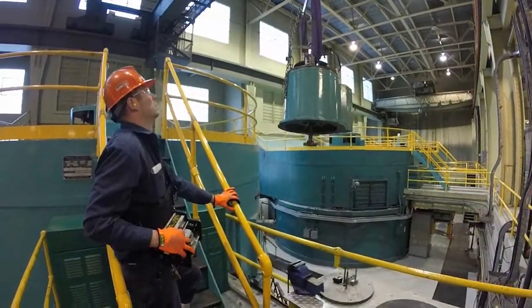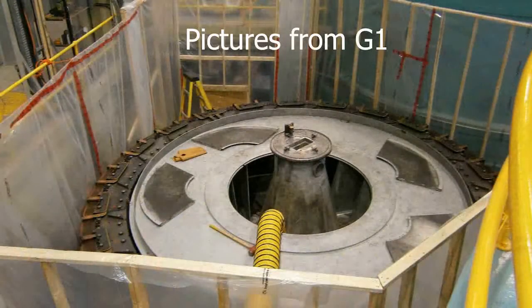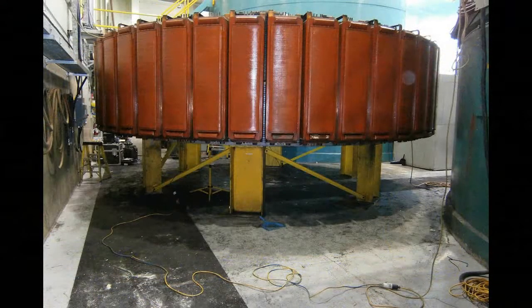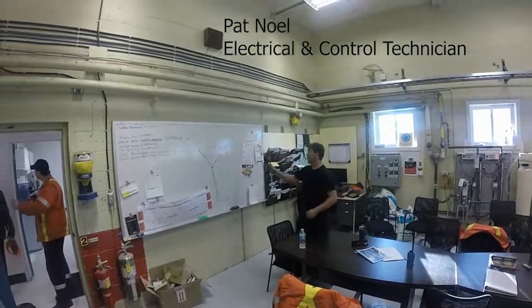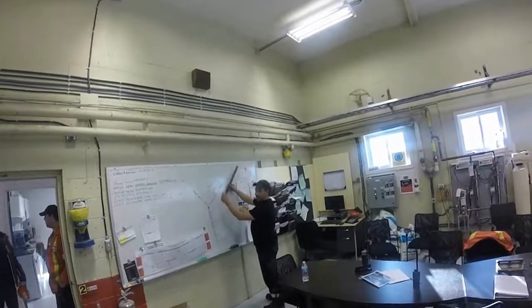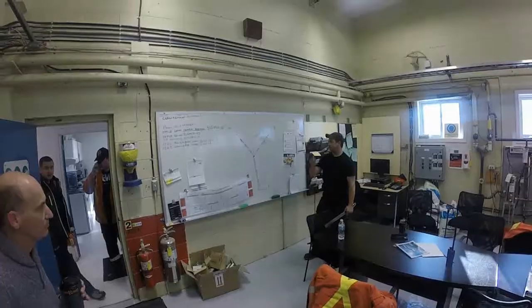There are two main things going on at the station while we were there. We're wrapping up an outage on G3 and getting ready for an outage on G2. One of the main tasks on the G2 outage is making adjustments to the rotor's outer rim to make it perfectly circular. In order to do that, it has to be heated up to 100 degrees. Professor Pat illustrates why the heaters will need to be connected in a Y configuration, with three heaters in series in each branch of the Y, in order to generate enough resistance to prevent overloading of the individual heaters.